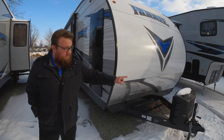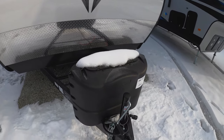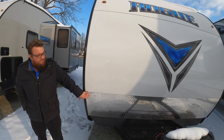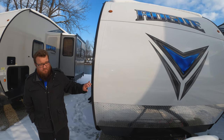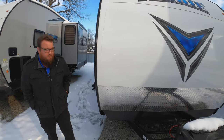Starting right up front, you'll see that it does have two 20-pound LP tanks. A lot of things in this price point you're just gonna get one. So two 20-pound LP tanks, a spot for a battery, and then you get your full aluminum front cap with the rock guard, as opposed to just a corrugated aluminum front that dents really easy. This is gonna be a lot more resistant to that, and you get a rock guard to prevent those rock chips.